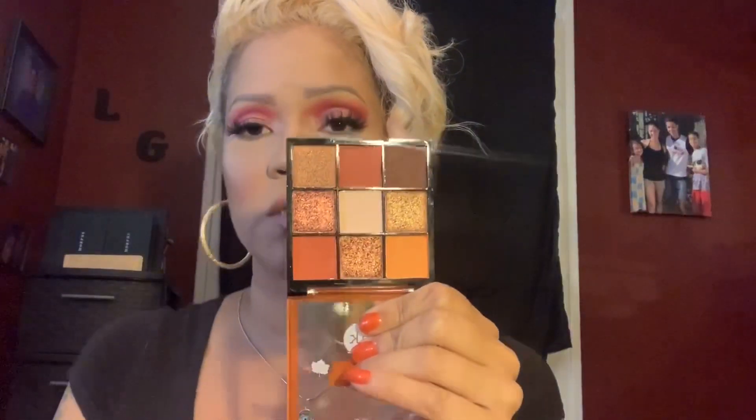Next we have one of my favorites, and this is the Autumn Spice palette. This palette is so pretty and it actually performs very well. I haven't played with any of the shimmers yet, but the mattes in this palette are really good. So let me swatch these for you now.